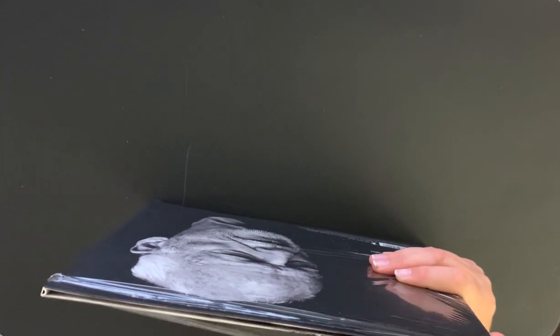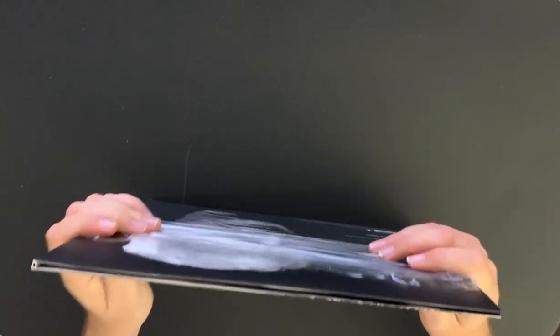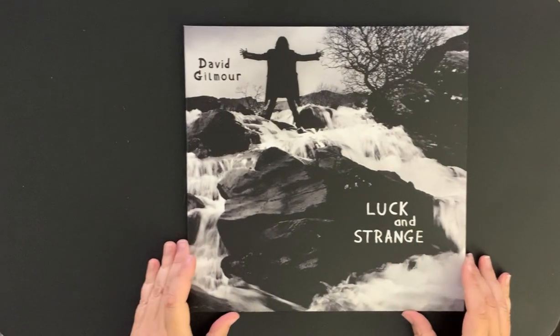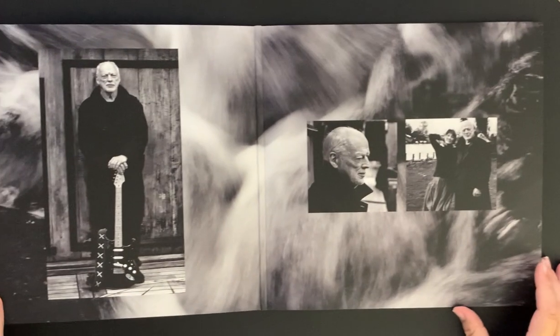I usually keep the shrink wrap on, so yeah, this is new for me — I'm taking it right off. I wanted to see the inside gatefold. I really like the cover, I think it's pretty cool. Here is the inside of the album.